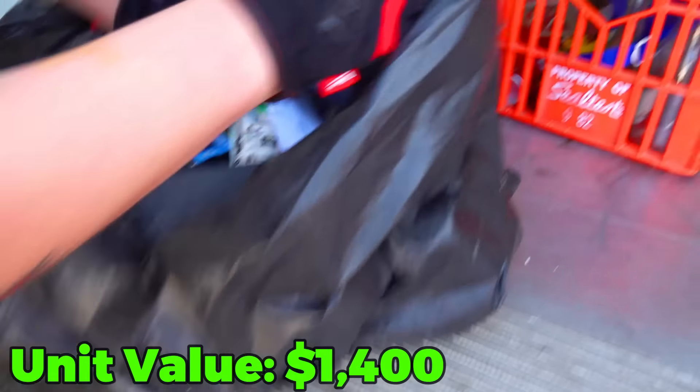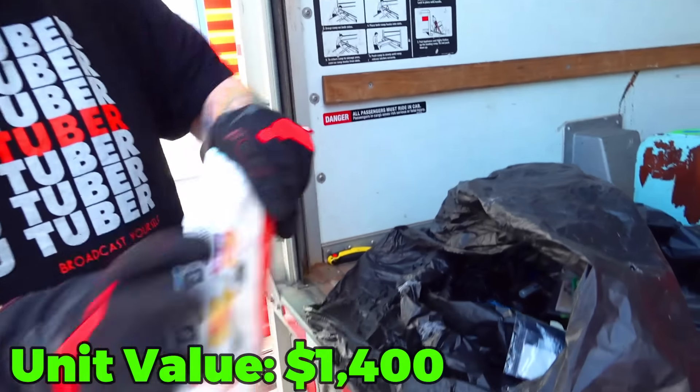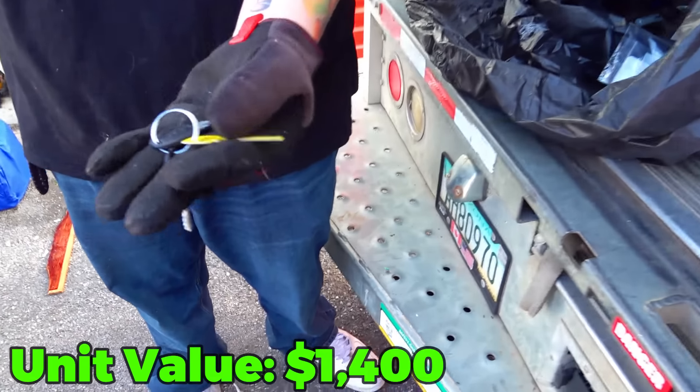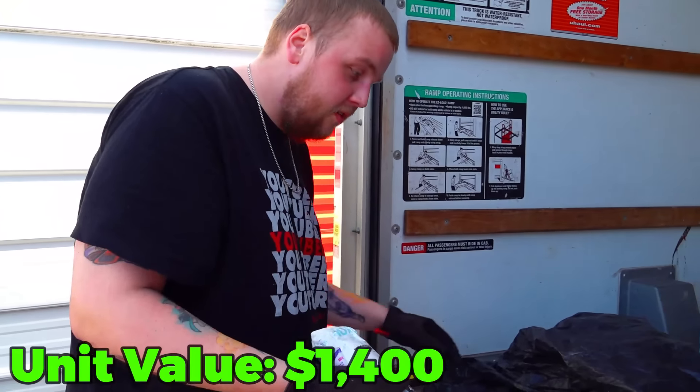Let's see what else is in here. We have batteries. Let's dump it out. There's one that looks like a safe key. We're going to set this aside in case we find a safe later in that unit.